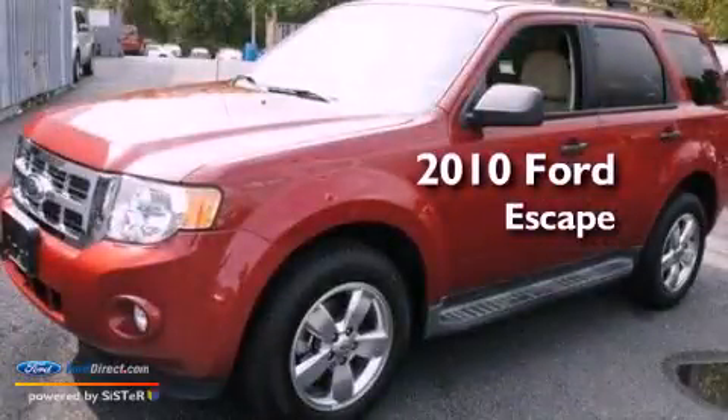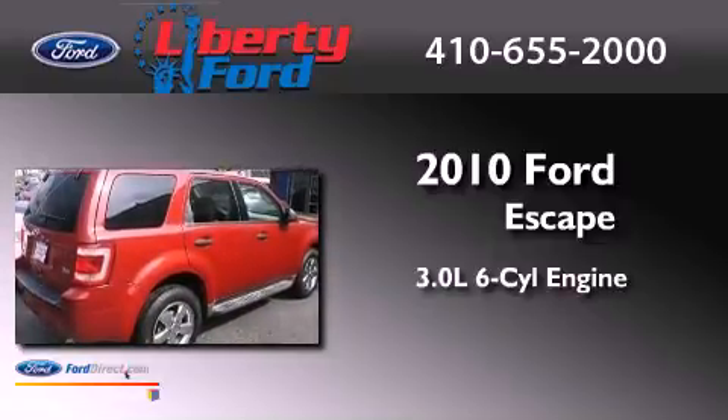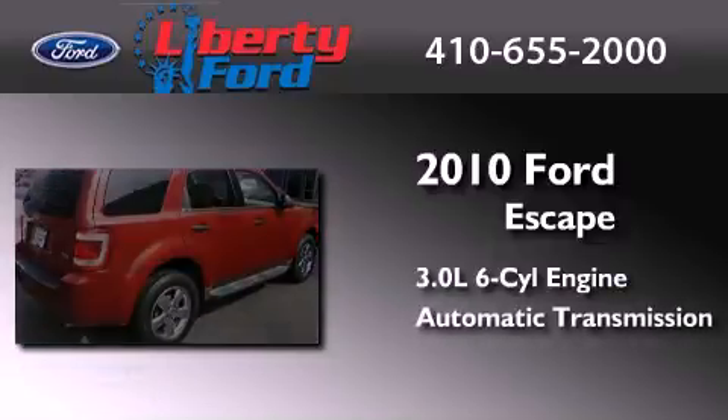This is a 2010 Ford Escape. It features a 3.0-liter six-cylinder engine, an automatic transmission, and four-wheel drive.